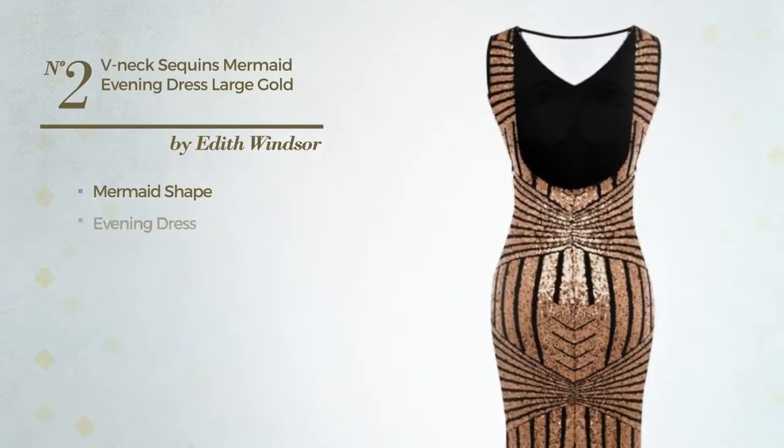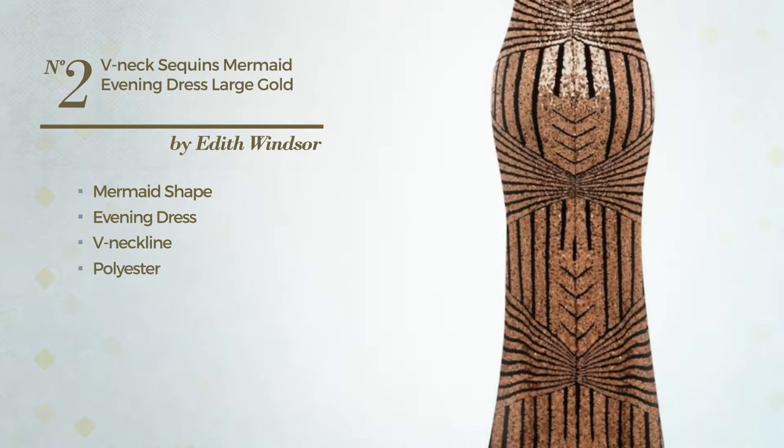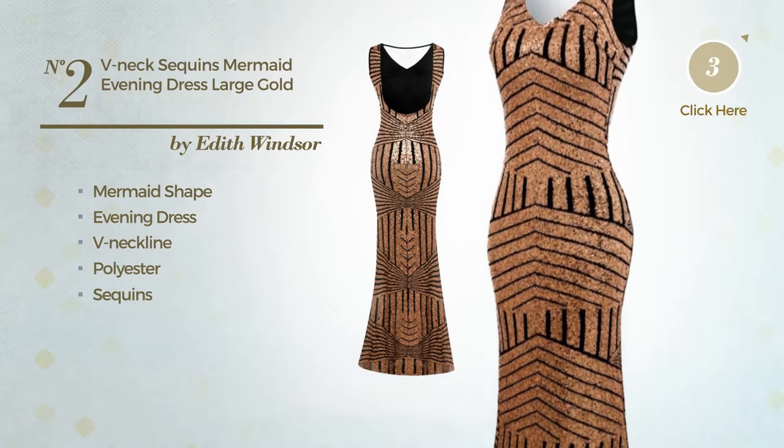Number 2. Mermaid Evening Dress featuring a V-neckline, made of polyester, styled with sequins. Available only in this color.